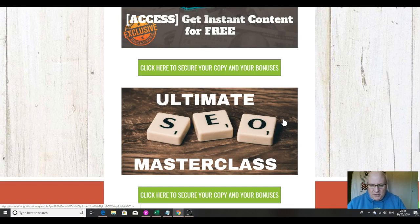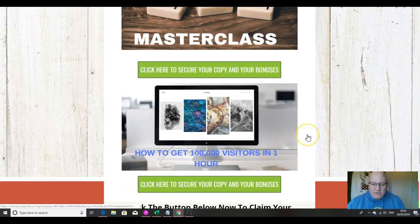My fourth bonus is the Ultimate SEO Masterclass. It's all very well having sites that you can install quickly with WordPress Manager Pro and have great content on them, but what if they're not being seen? This is an hour-and-a-half masterclass that will show you exactly how to optimize your site to make sure it's getting ranked where it needs to rank. And finally, on a similar theme, there's a tutorial of about 10 lessons on how to get 100,000 visitors in one hour to any website address.